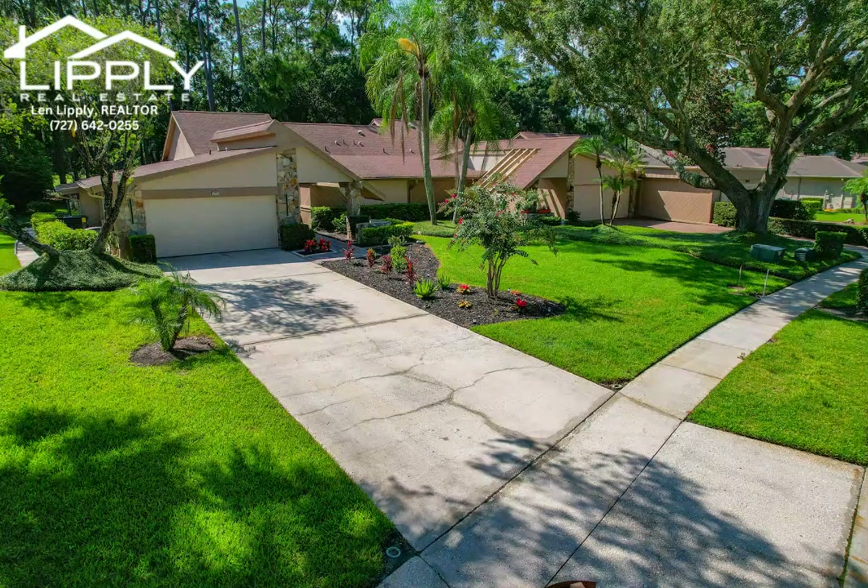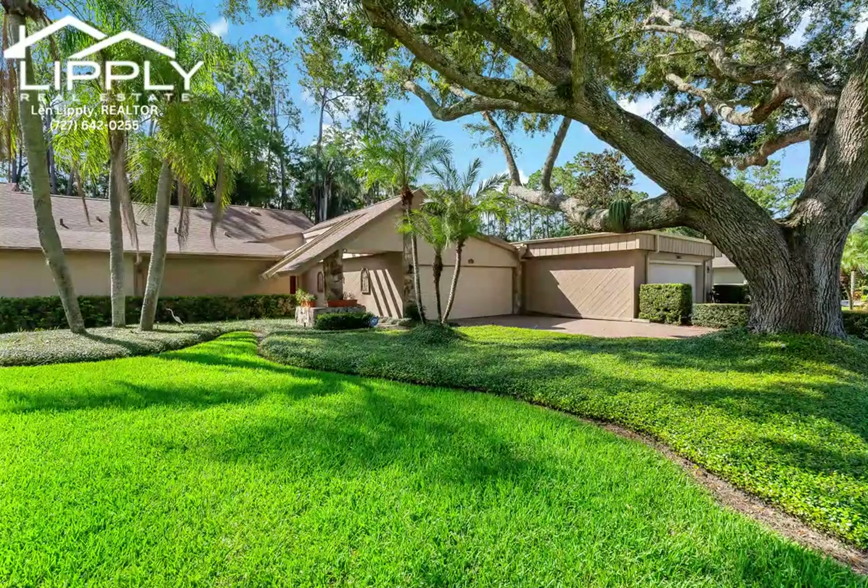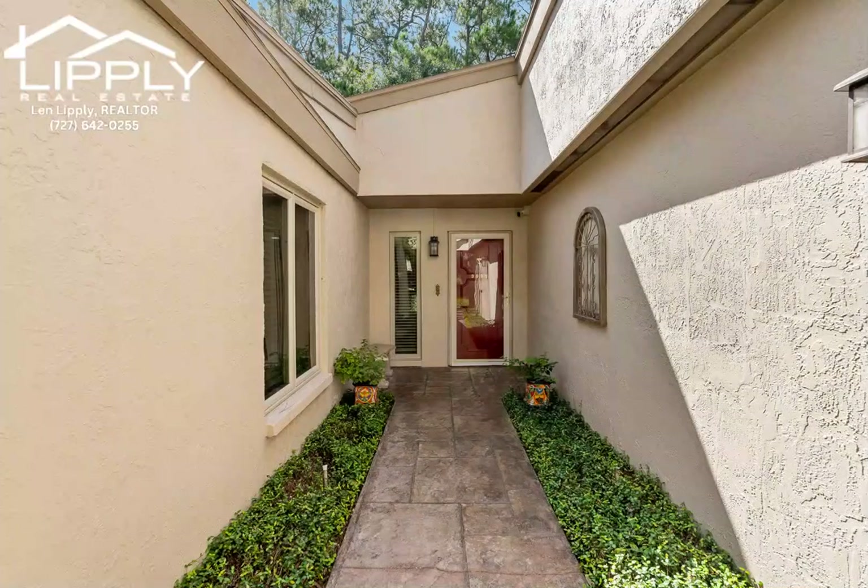Welcome home to the gorgeous community of Meadows of Tarpon Woods, a quaint neighborhood of only 74 homes nestled alongside the Brooker Creek Preserve and surrounded by the scenic Tarpon Woods golf course.